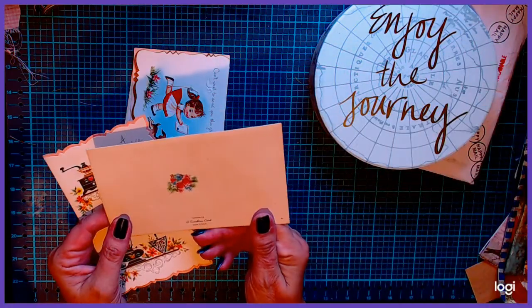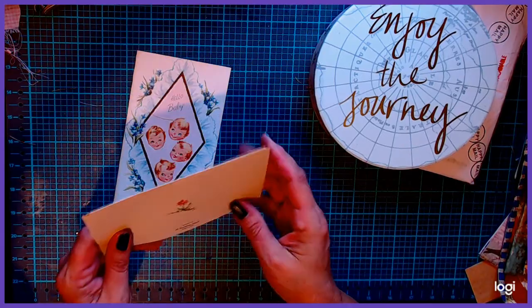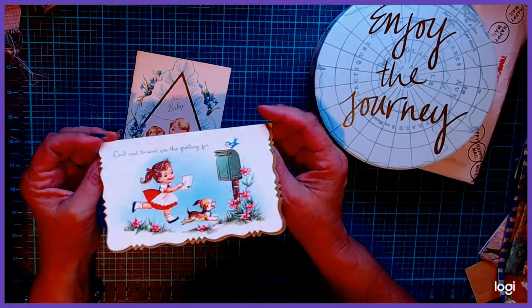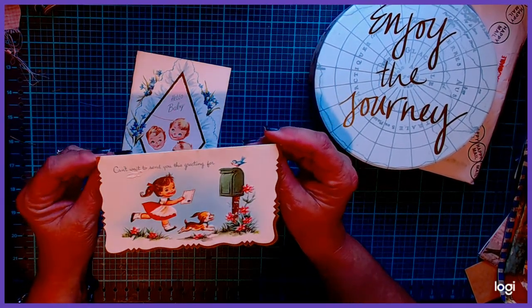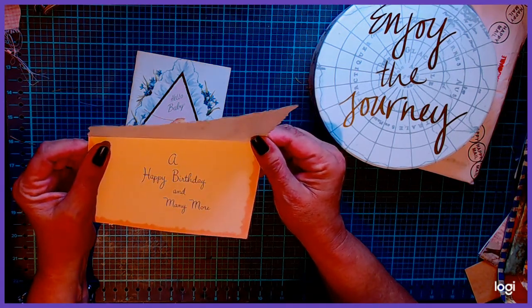The other ones had flowers on the back. They were all made in the USA, which I really like. Seeing things that say "made in the United States" can sometimes be kind of rare. This one says: "Can't wait to send you this greeting for a happy birthday and many more."